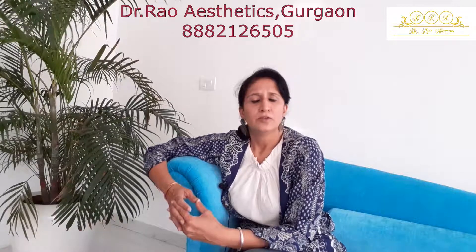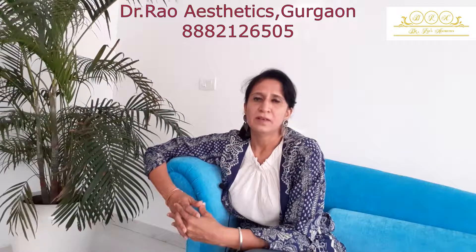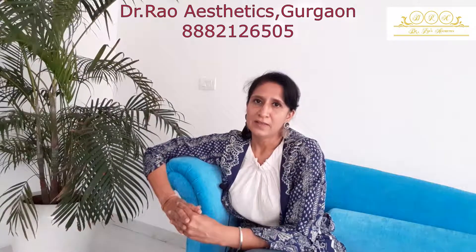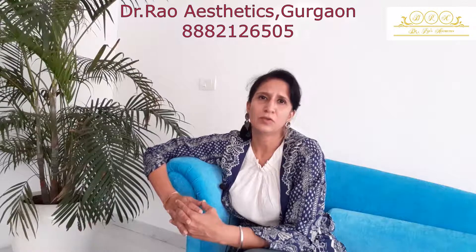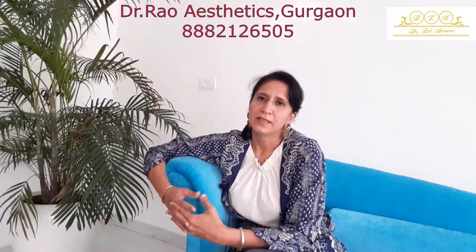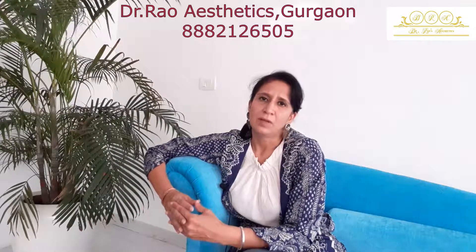It suits the younger generation as well and tackles their skin problems effectively. Another benefit is that Hydrafacial is truly a zero-downtime procedure. You can come in and within 30 minutes you're out of the clinic with absolutely radiant skin. Just try it and let your friends comment — you'll realize how beneficial it can be in the long term. Unlike other facials, you don't need to go every 15 days; Hydrafacials are generally done every 1 to 1.5 months, and a set of 6 to 7 sittings can show a remarkable difference, especially for early signs of aging.